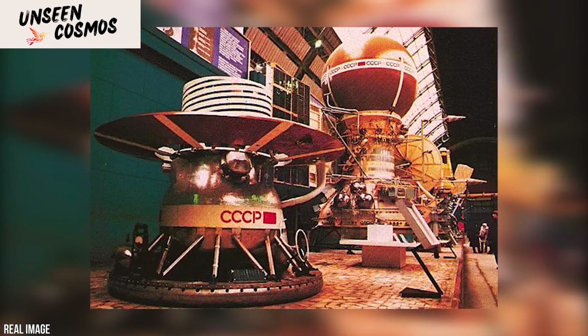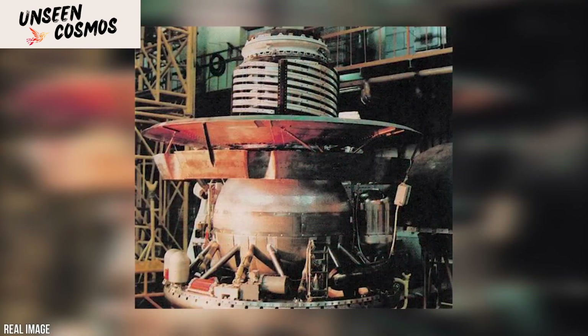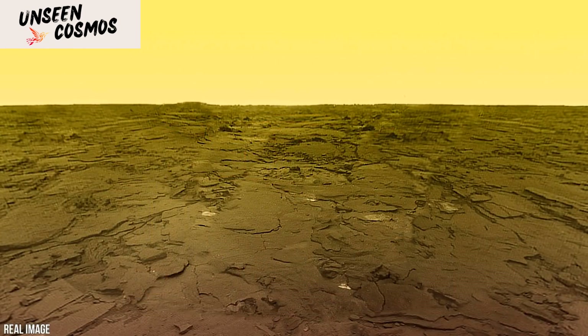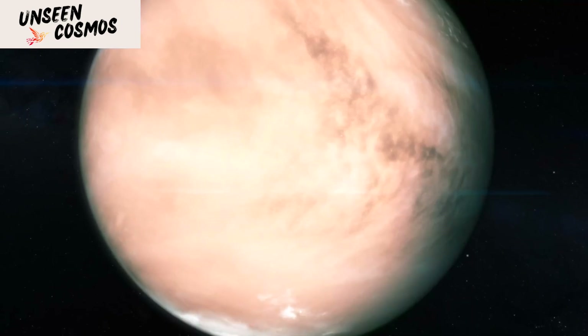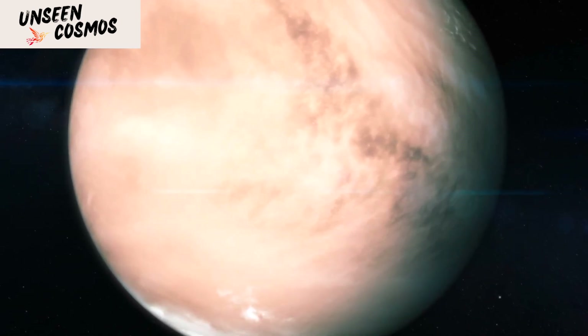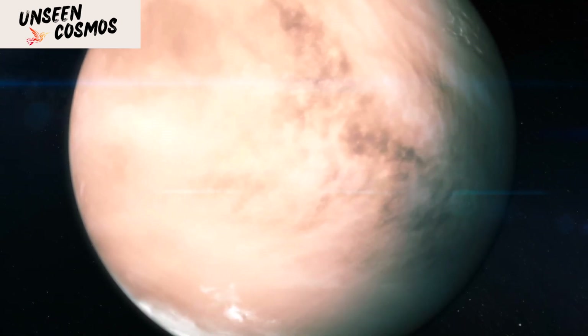The images captured by Venera 9 and Venera 10 revealed a rocky and barren landscape with a reddish-brown coloration. The images showed a relatively flat surface covered in fine-grained material, resembling a desert or a volcanic plain. The landers also captured data on temperature, pressure, and composition of the Venusian atmosphere.